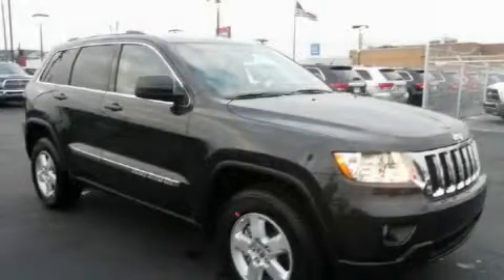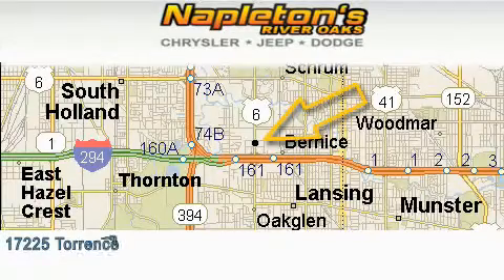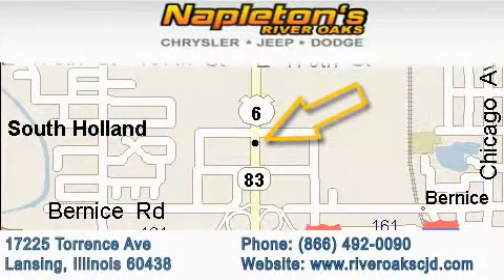Contact us today to schedule your opportunity to see this automobile in person. Napleton's River Oaks Chrysler Jeep Dodge is located at 17225 Torrance Avenue in Lansing. Our goal is to exceed all of your expectations to ensure that you'll return for future visits.